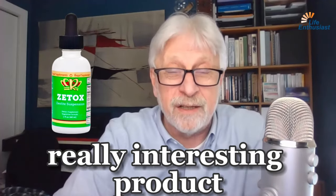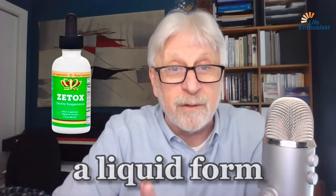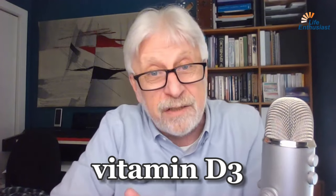Zetox is a really interesting product. It's also zeolite, clinoptilolite, this time in a liquid form, so it's highly convenient to be used, and it has been enhanced by vitamin B12 and vitamin D3.